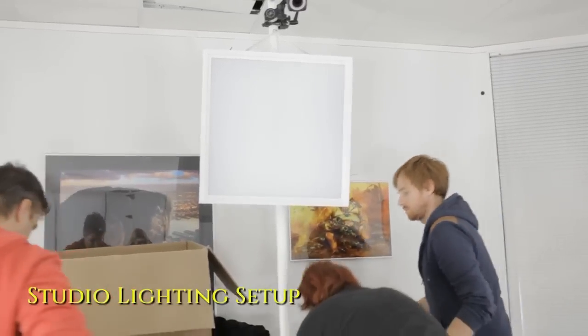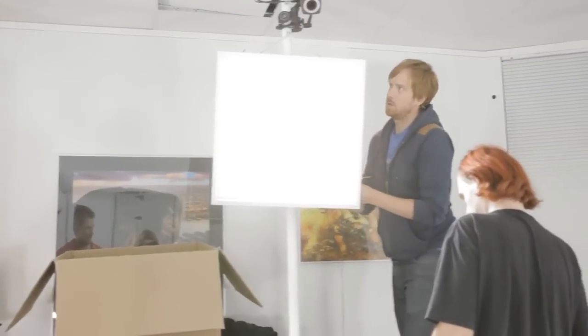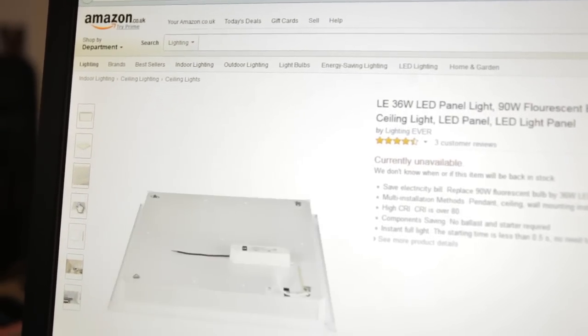Our next challenge was how to capture the face. As facial performance is captured with video, we needed good even lighting in the room. Studio lights are very expensive, but we found an alternative solution: cheap LED lights that we bought from Amazon. Now we had good even lighting, we could capture the face using video.